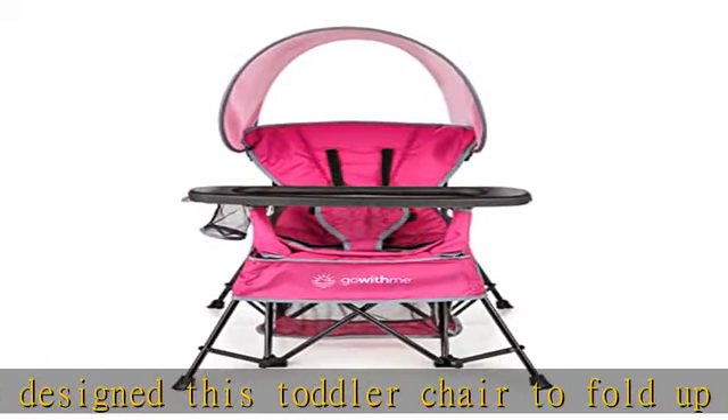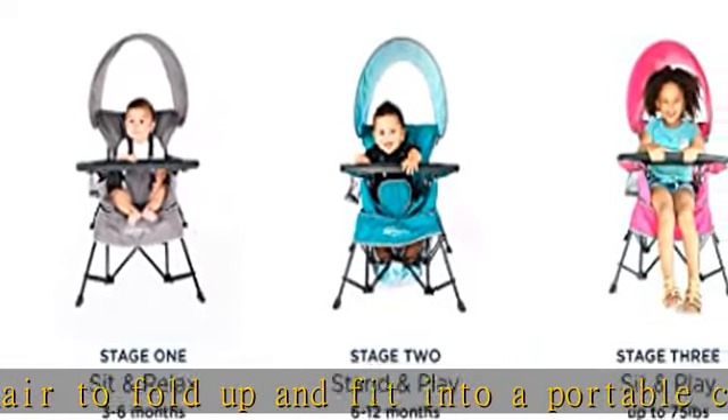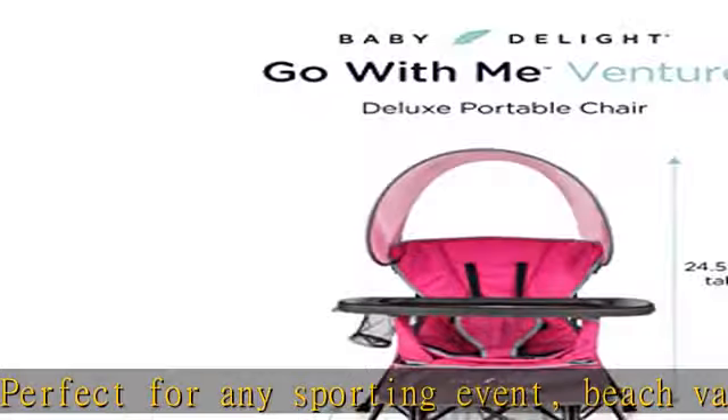Extended use: as your child gets older, the chair continues to fit their needs. The Venture Chair converts from sitting, to standing, to big kid mode. Seats from baby to an average-sized 8-year-old.